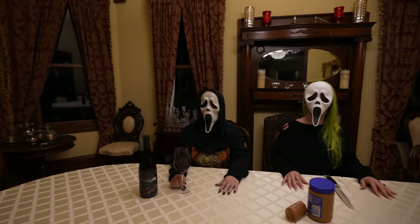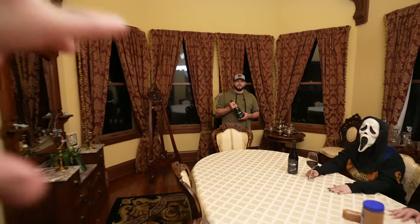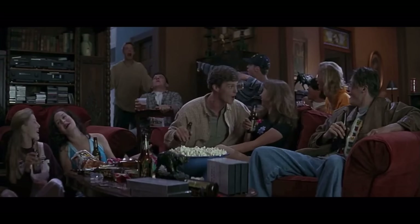We've got Dane over here giving us Randy's rules. There are certain rules one must abide by in order to successfully survive a horror movie. Number one, you can never have sex — big no-no. Number two, you can never drink or do drugs — it's an extension of number one. And number three, never, ever, under any circumstances say 'I'll be right back,' because you won't be back. 'Hey Dane, I'm gonna go get another drink — I'll be right back.' And this is the shot we get from right about here as Matthew Lillard backs into the kitchen, and Randy says, 'I'll see you in the kitchen with a knife.'